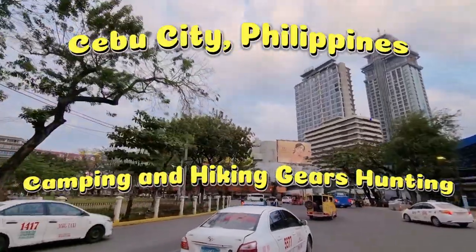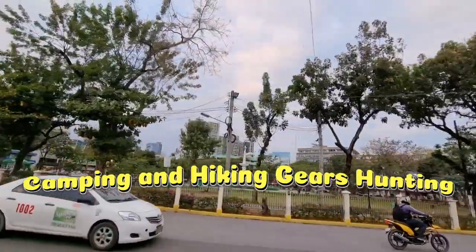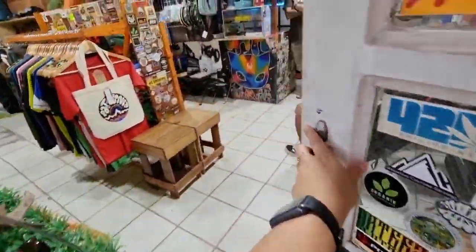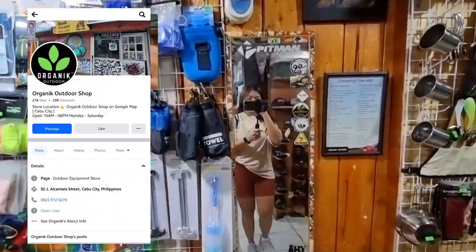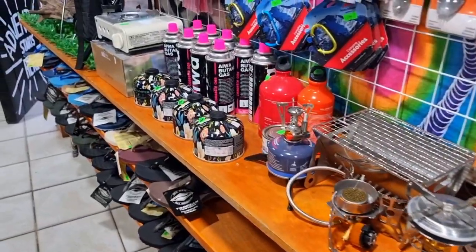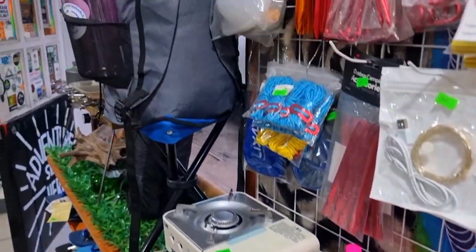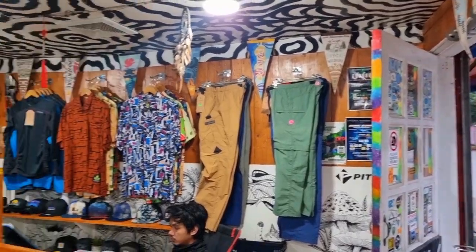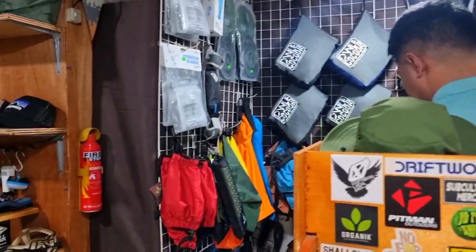Hi guys! For today's video we are going to visit the shop called Organic Outdoor Shop here in Cebu. This place is located at Alcantara Street, Cebu City. The store opens at 10 a.m. to 6 p.m., Monday to Saturday. Basically they sell outdoor equipment and gear for camping, hiking, swimming, and clothing essentials.